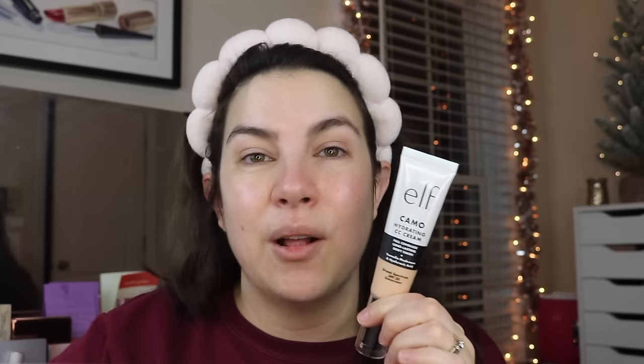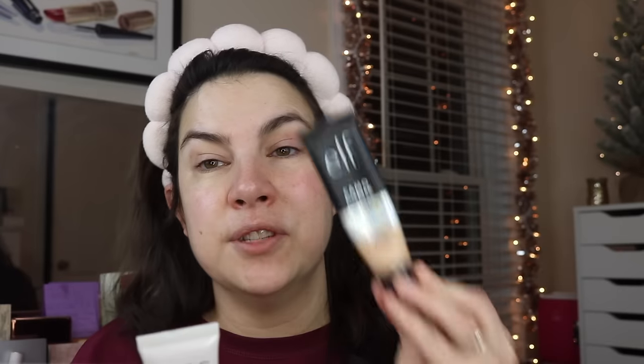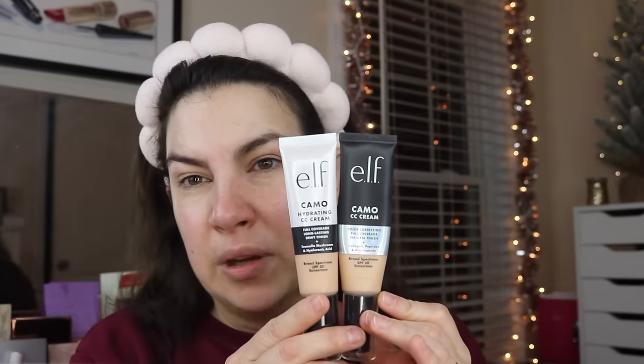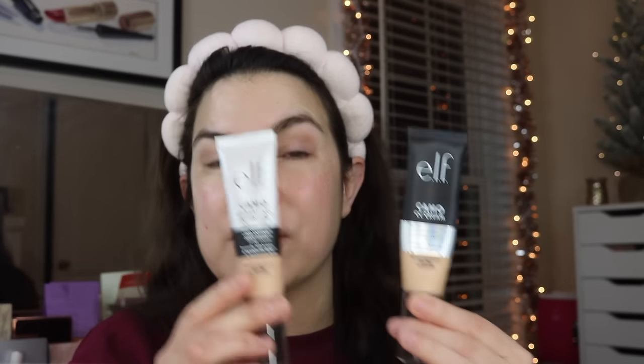This is going to retail for $15, which is on the expensive end for drugstore foundations. The shade I have is Light 210N — same as my regular Camo CC Cream — and I do feel like they really matched them up this time. Light 210N is the same across both formulas.